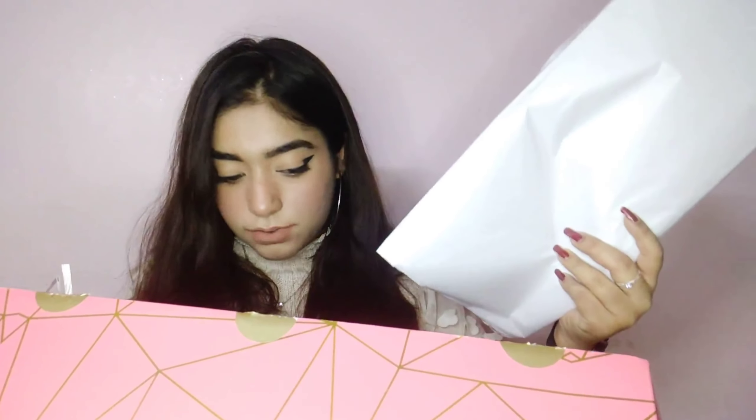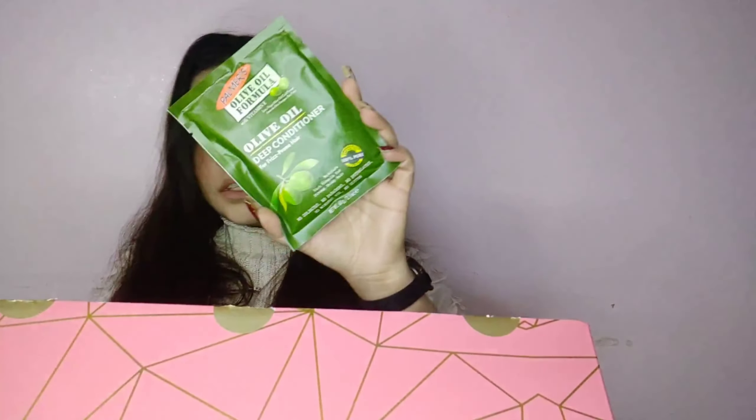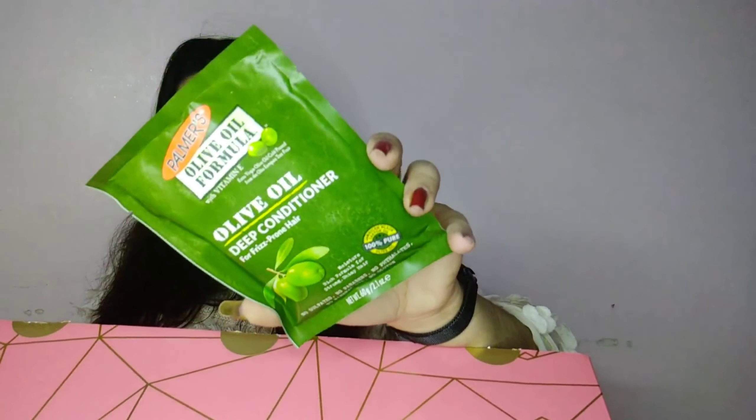Every product is wrapped in a cellophane sheet, and there are extra cellophane sheets too which can come in pretty handy. The first product is the Palmer's olive oil formula deep conditioner for frizzy, brown hair. I like the packaging but it could have been in a bottle because I tend to drip stuff out when using sachets.